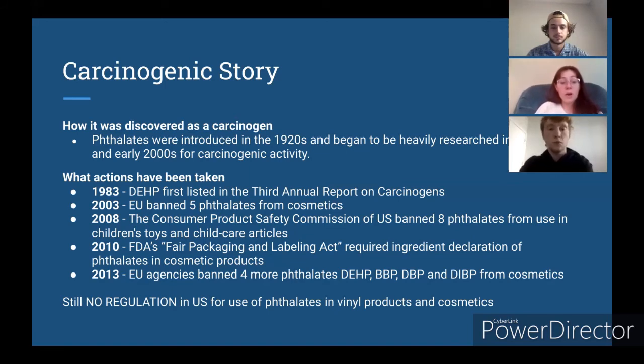We waited all the way until 2008-2010 for the United States to finally start regulating phthalates in children's toys and cosmetics. There is still no regulation in the United States for use of phthalates in vinyl products and cosmetics — you only need to declare the ingredient in cosmetics. So they still exist and are quite prevalent and dangerous, which is a really big issue.